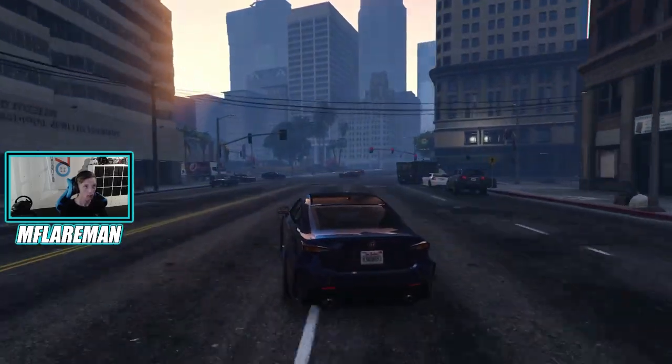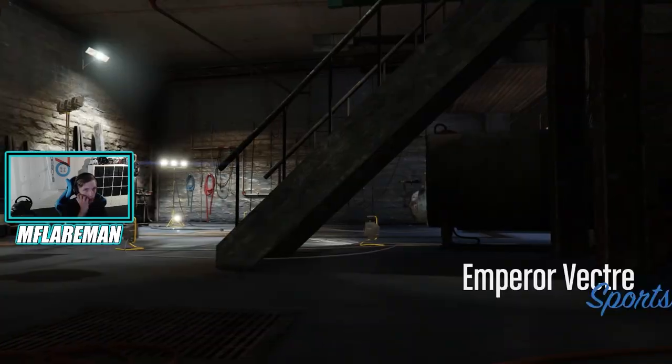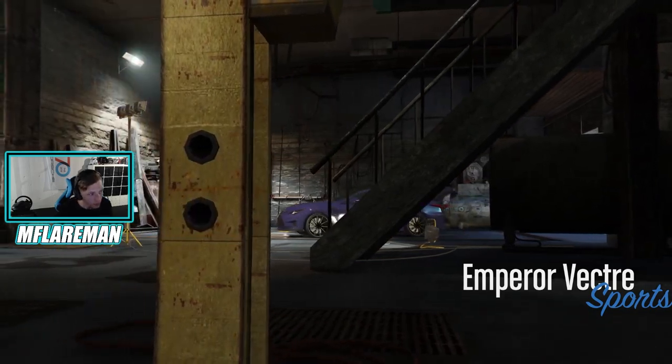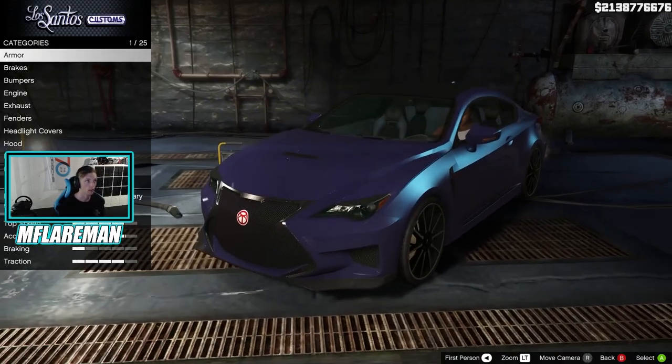I think we've gotta go find the mod shop. The closest one is this way, I think. I don't know yet — I don't know what the customization has for this thing. Okay, let's go through this.